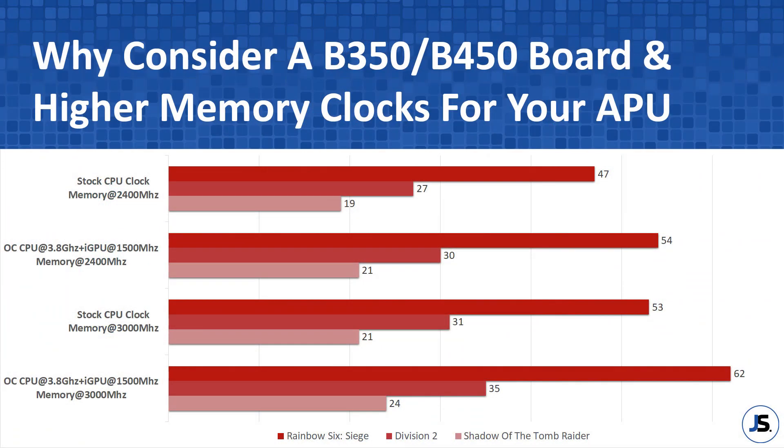Memory clock testing is not included in this video, as there are already a lot of articles out there that discuss this kind of testing and we all know that having a higher memory clock is better for our Ryzen APUs.